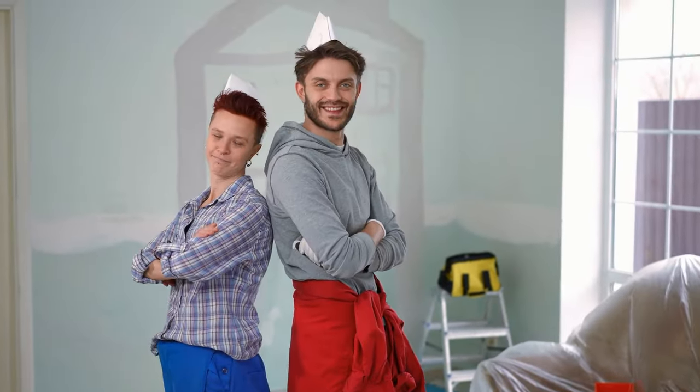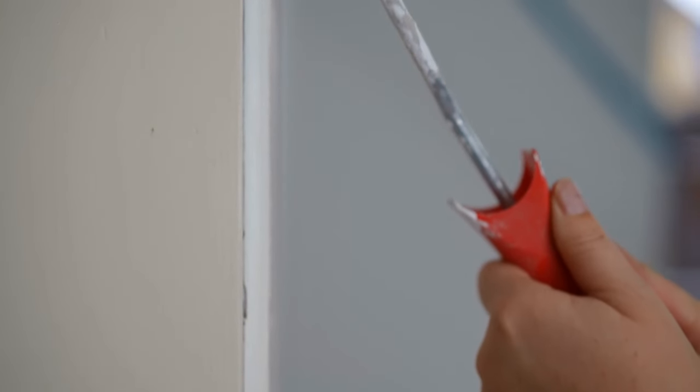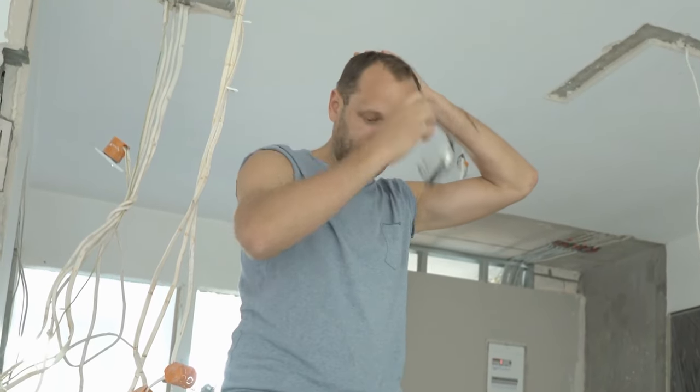Unfortunately, flippers and house flippers have had a really bad name for themselves through the recent years. Flipping is when you buy a house, you do the minimal updates, and then you sell it on for profit. But with this, some people have created some really terrible design decisions, which we will be discussing today.